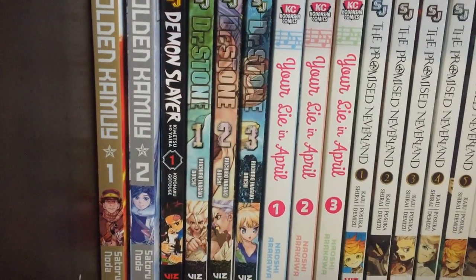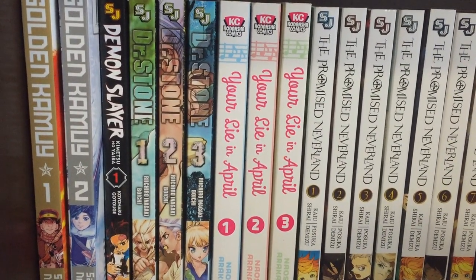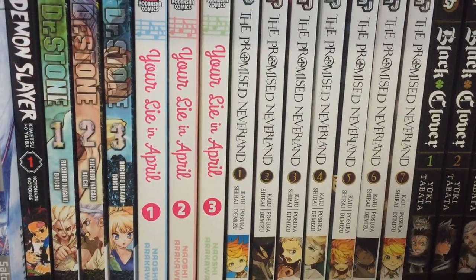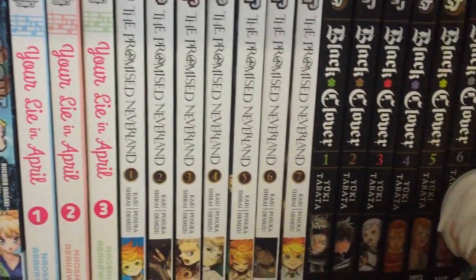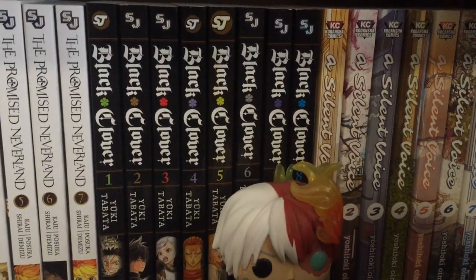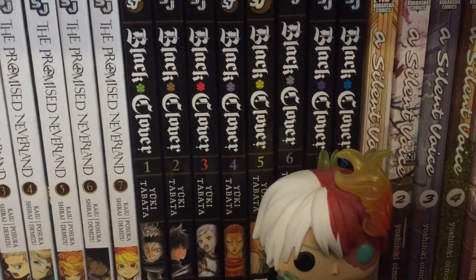Down here I have Golden Kamui Vol. 1 and 2, Demon Slayer Vol. 1 — didn't really enjoy that volume, you can check out my review, just very disappointed in it — Dr. Stone Vol. 1 through 3, would recommend reading that. Your Lie in April Vol. 1 through 3 — definitely underrated manga, everyone should check that out. Promised Neverland Vol. 1 through 7, very much enjoy this series, plan to pick up more. Black Clover Vol. 1 through 8 — very amazing series, I really enjoy the action, just an awesome shounen manga.